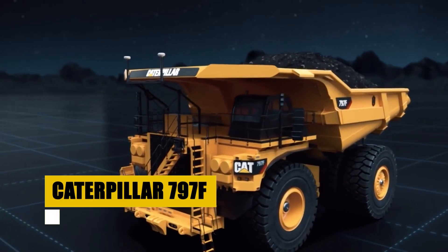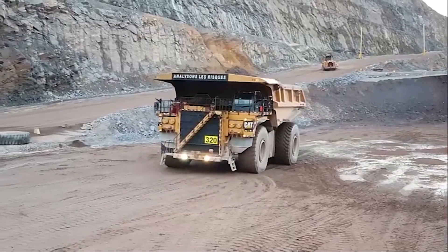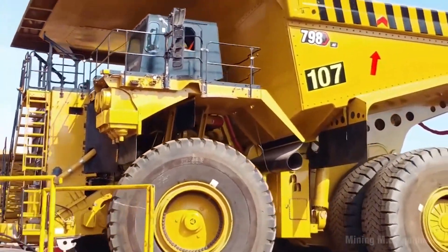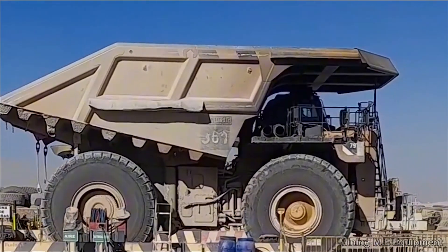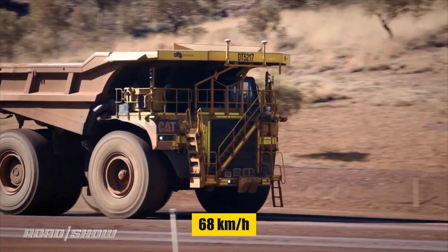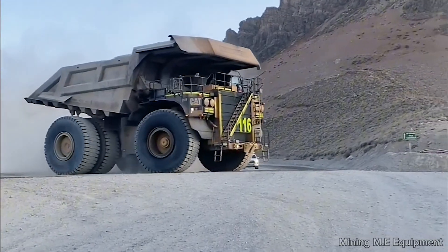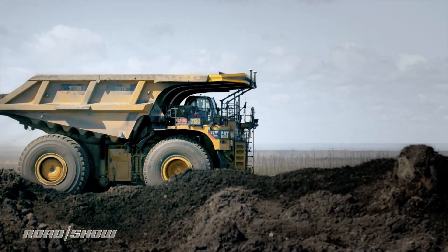The Caterpillar 797F, priced at approximately $5 million, is a beast in the world of mining trucks. Introduced in 2009, this mechanical dump truck — one of the largest ever built — combines raw power with efficiency. Its robust 4,000-horsepower engine carries an impressive 400-ton payload, equivalent to 200 average-sized cars. Notably fast for its size, it reaches speeds of 68 kilometers an hour. The 797F features advanced control systems for operator safety and comfort, including a state-of-the-art cab with a suspension seat to reduce fatigue, symbolizing durability and technological advancement in large-scale operations.